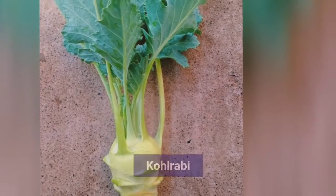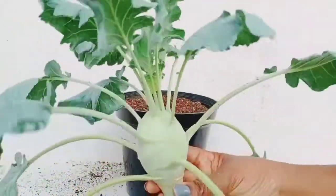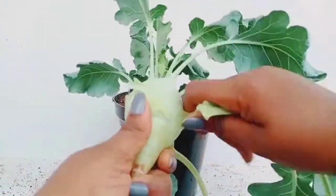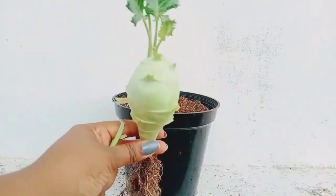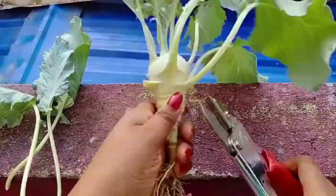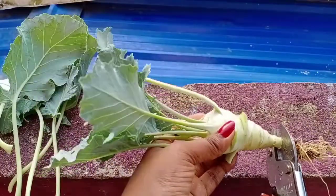First, let's see the Kohlrabi harvest. Kohlrabis are full season crops and I started these at the end of September. From December onwards I started harvesting these. I harvested a few this month and the rest are still growing. You can harvest Kohlrabis when they reach the size of a small apple. Not only the Kohlrabi bulbs but also the leaves are edible — you can either cook them or eat them raw.